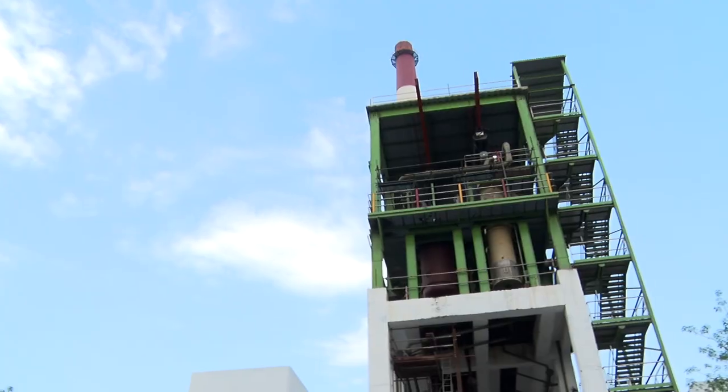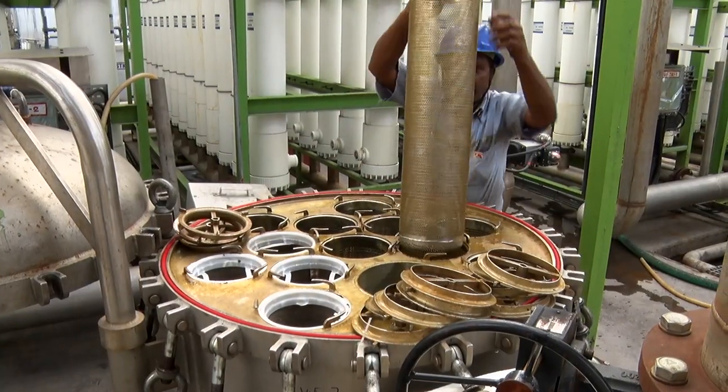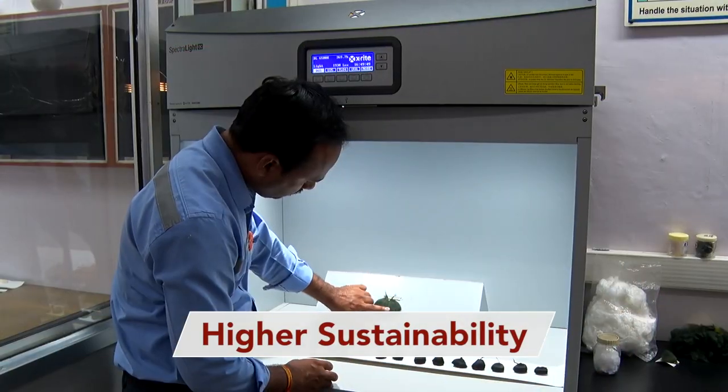To address this, Grasim has volunteered to convert the NAGDA plant to zero liquid discharge within the next two years, thereby conserving significant resources. Technological development is a continuing process for us as we try to achieve higher sustainability.